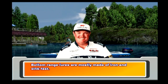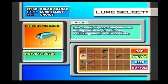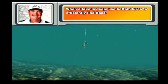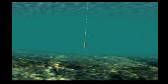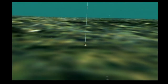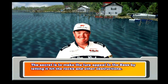Bottom range lures are mostly made of iron and sink fast. These lures sink to the bottom, and the motion they create appeals to bass. When a lake is deep, use bottom lures to efficiently find bass. However, it's harder to handle them. When bass are deep, the secret is to make the lure appeal to the bass by letting it hit the rocks and other obstructions.